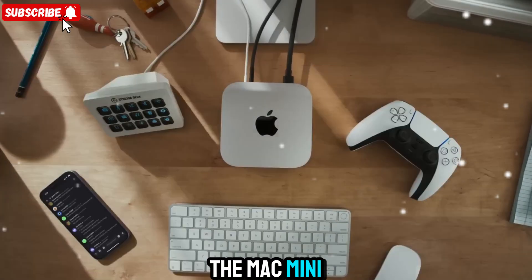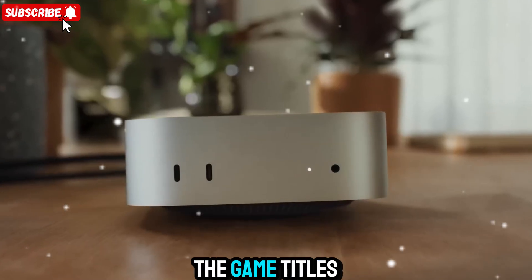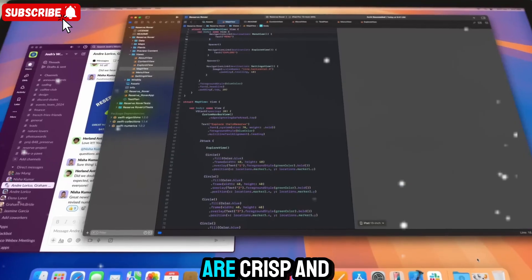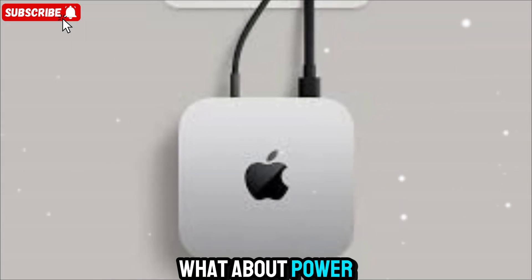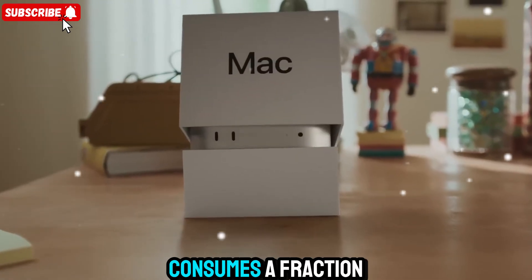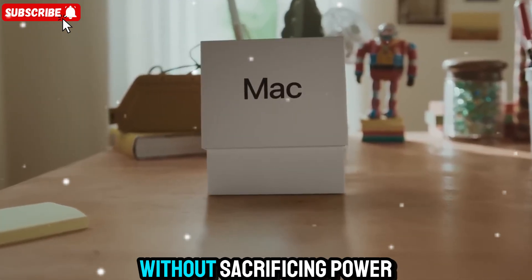If you're into gaming, the Mac Mini M5 might surprise you. While Macs have never been gaming-first devices, the M5's GPU architecture changes the game. Titles optimized for Metal run smoothly even at 4K, and the visuals are crisp and immersive. Combine that with Apple Arcade or cloud gaming services, and it's a surprisingly capable little gaming station. Apple's efficiency here is unmatched — the M5 Mini consumes a fraction of the power that equivalent PCs use, even at full throttle. That means cooler operation, lower electricity costs, and a smaller carbon footprint without sacrificing power.